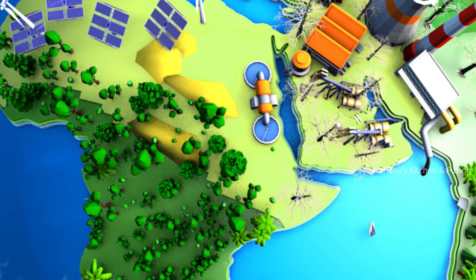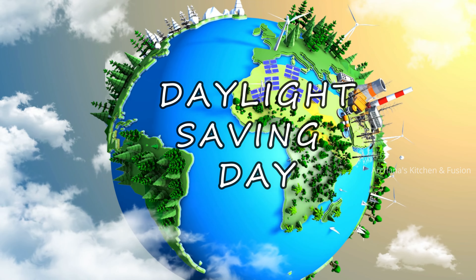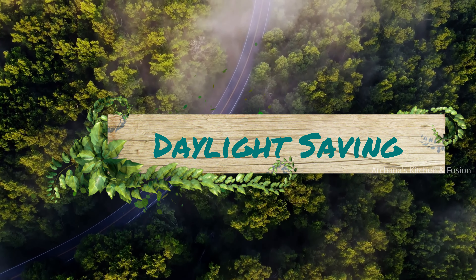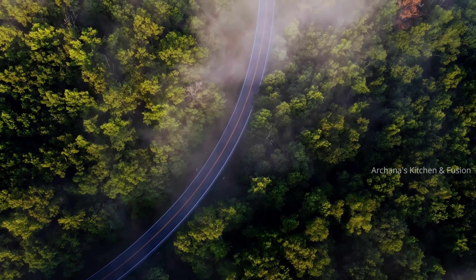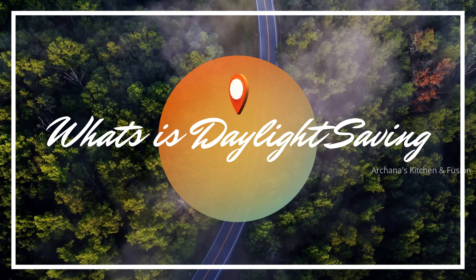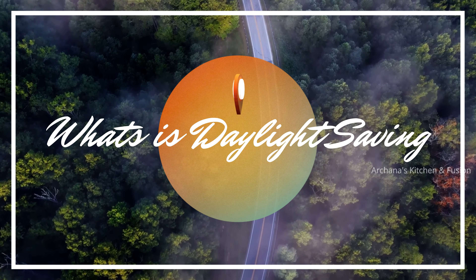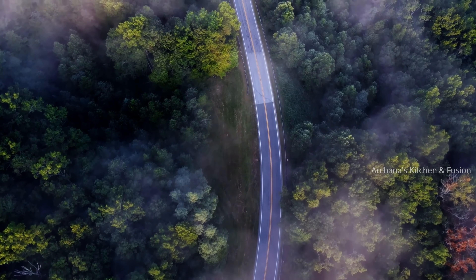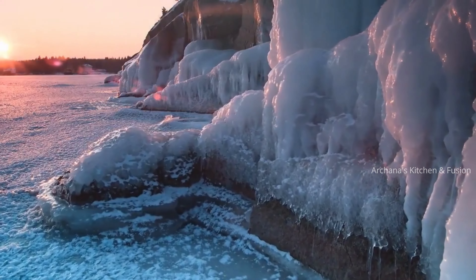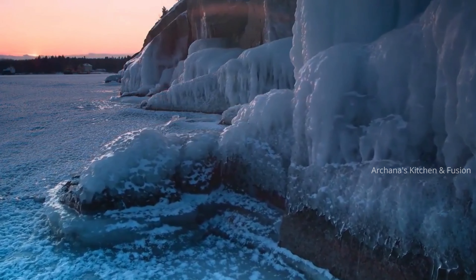Daylight saving time adds extra hours of daylight during the summer season. What's the point, and who came up with this concept? Daylight saving time is the practice of setting the clocks forward one hour during the spring and back again in the fall in order to take advantage of natural daylight. It has both benefits and negative consequences, and this video helps you understand all of them.